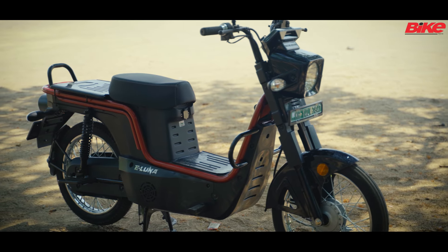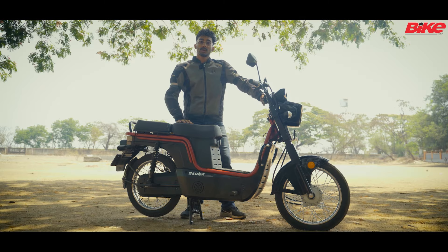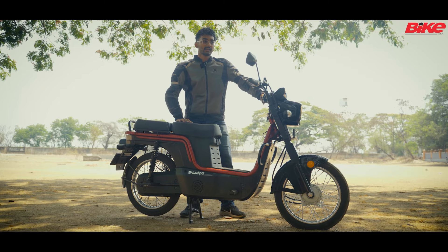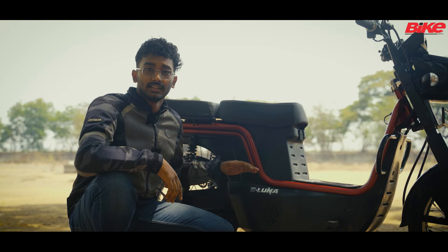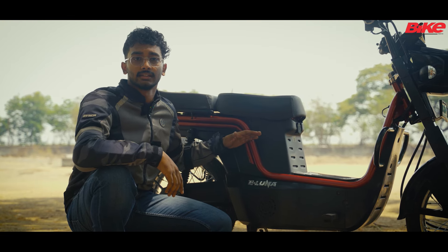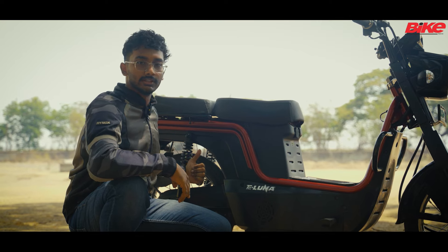The moped also has three riding modes and a claimed range of 110 kilometers. It has a top speed of 50 kilometers per hour and a charging time of 4 hours for a complete 100 percent charge. The eLuna gets a 2 kilowatt hour electric battery and a 1.2 kilowatt electric motor which powers the rear wheel.